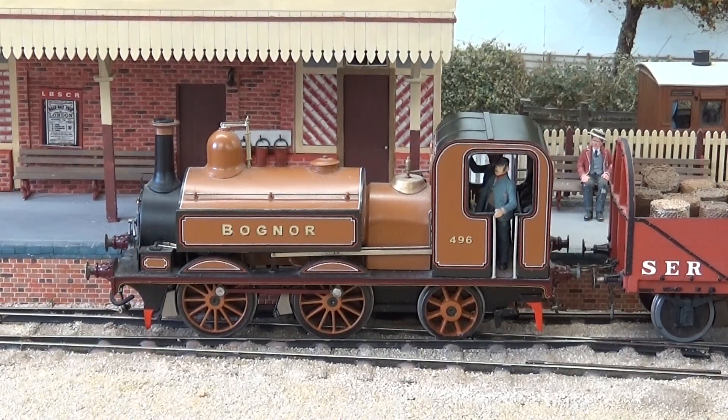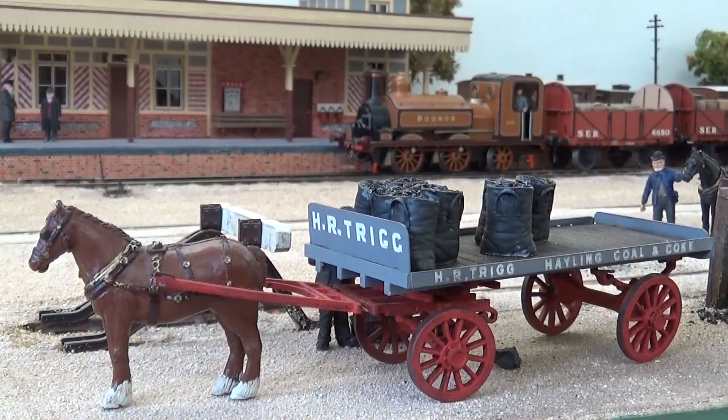About 1890, it is known that the Kitson-built tank Bognor, as modified by William Stroudley, spent some time on the branch.